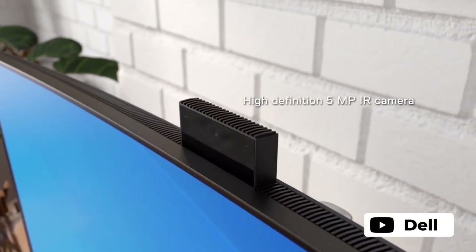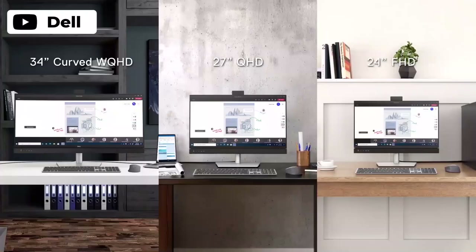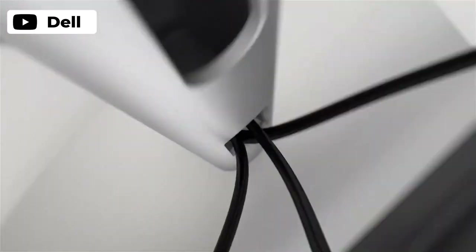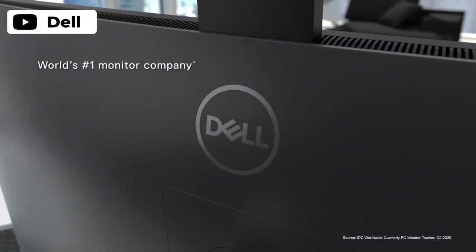The Dell C2422HE 24 inch video conferencing monitor is a solid choice for those in need of a reliable, high quality display for video conferencing and other business purposes. The pop-up 5MP IR camera captures good video quality at 30 frames per second, and the 178 degree viewing angle ensures consistent color for multiple users. The curved screen can enhance visibility, and the auto KVM feature along with PBP and PIP modes are convenient for multitasking, though the price may be a bit steep for some businesses.